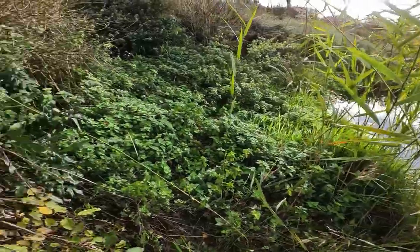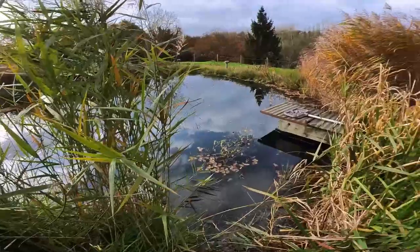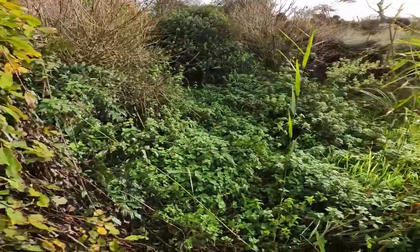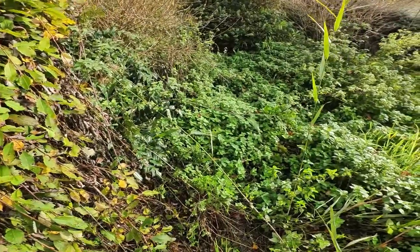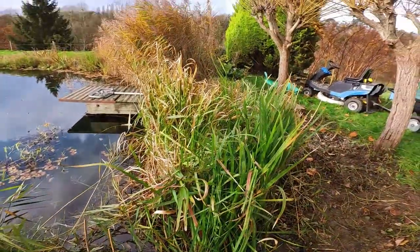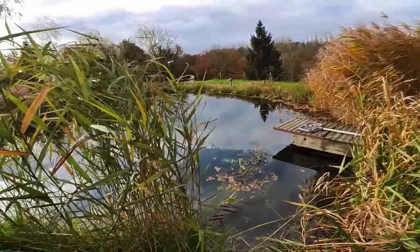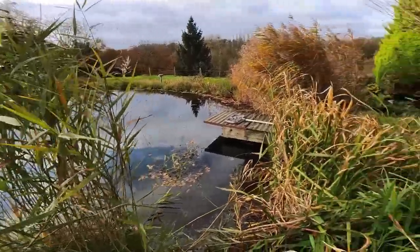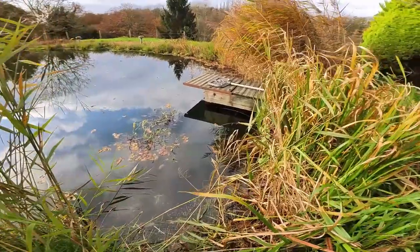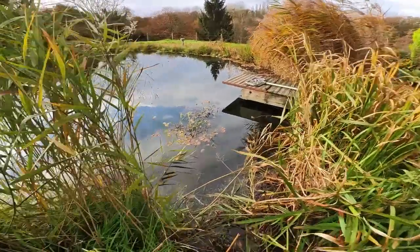I was thinking of putting a decking overlooking the pond, which will probably look great. But I'm still debating — it has to be de-nettled, lined, and all this stuff pulled out. It's a natural swimming pool — you can swim in it — hence the boards. It's got a filtration system which you may be able to see under the decking there. It's very clear, but I need some waders.